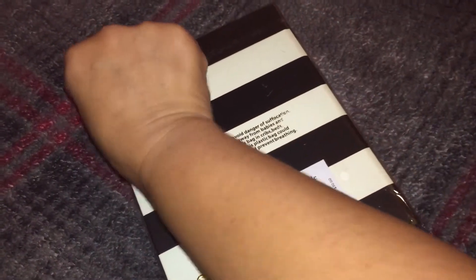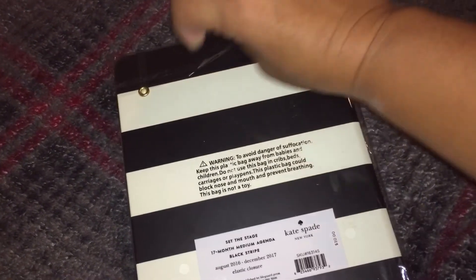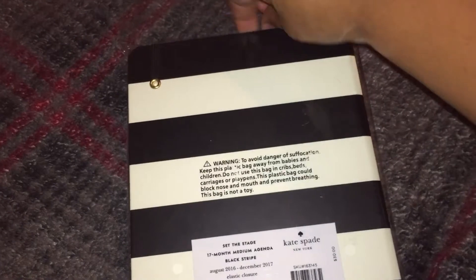So this is the pretty planner. I'm doing a bed video — super comfortable. It's raining, and it's just a relaxing day for me after all that Black Friday madness that happened yesterday.